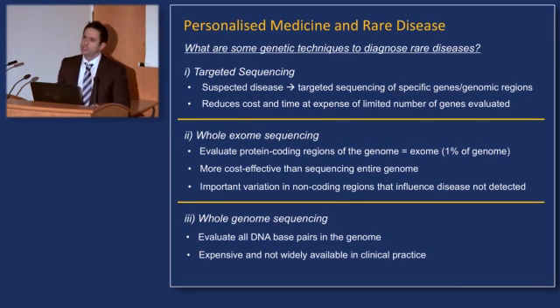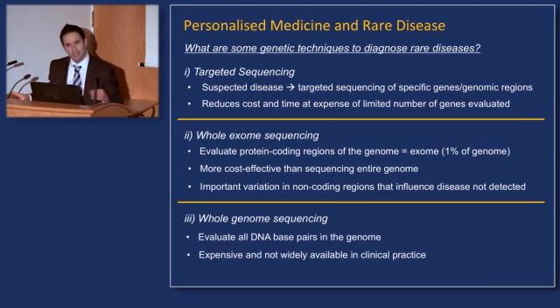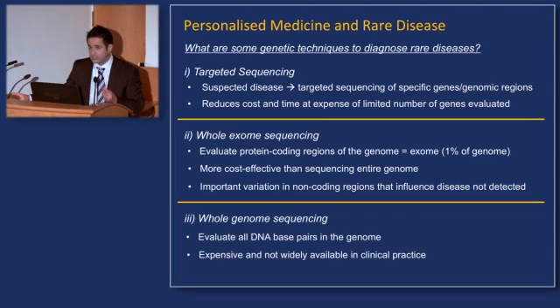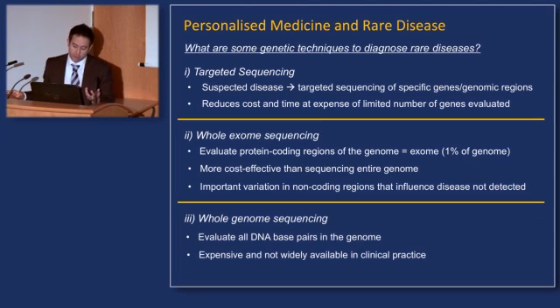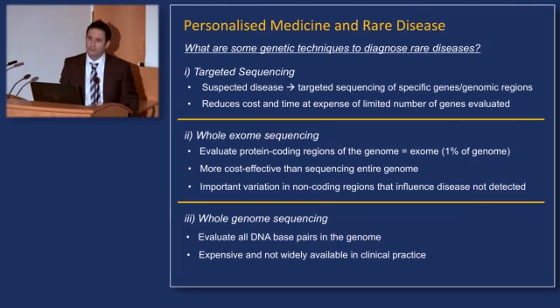What do we use from a genetic point of view in the clinic to help diagnose these rare diseases? One approach involves targeted sequencing — you sequence a specific number of genes or areas in the genome that you think may be related to a suspected disease. This reduces costs and time, but at the expense of a limited number of genes evaluated. What if it's not one of those genes? You won't have an answer.